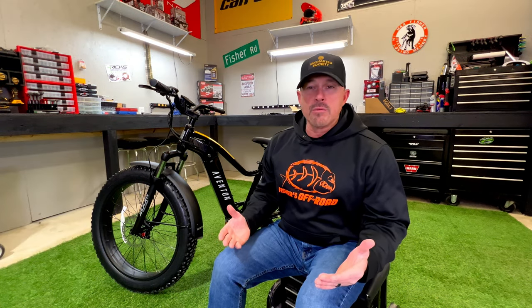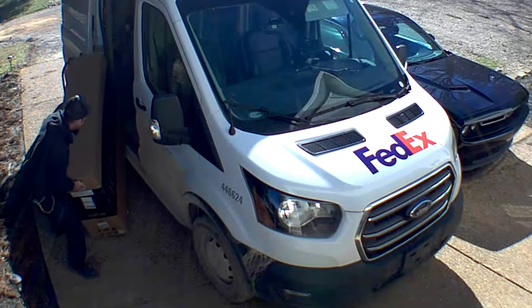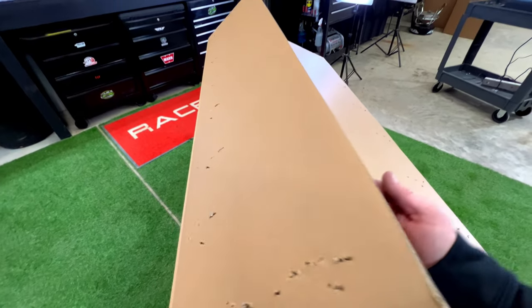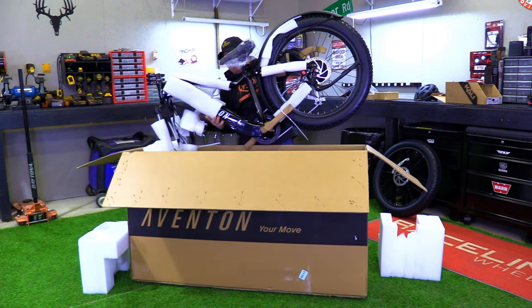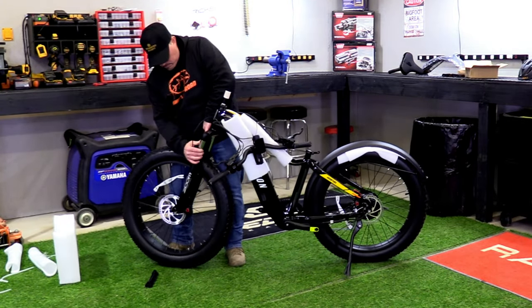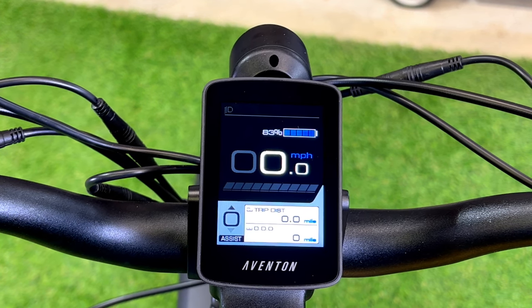One thing we weren't sure about was how we were even going to get an e-bike, because there wasn't a dealer here in Tennessee — though we're actually looking at becoming a dealer ourselves. FedEx rolled up in one of their little minivans and pulled the box out, sat it right there in front of our garage, so the delivery was super easy. When I got into the box and started unpacking it, I could not believe how well they had this thing packed up. Getting it out of the box and putting it together was super easy — good instructions, came with tools.